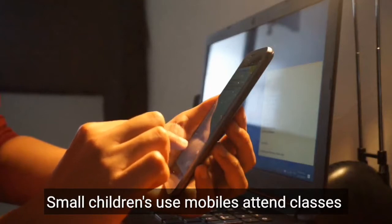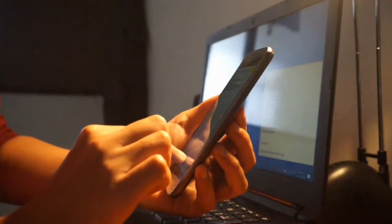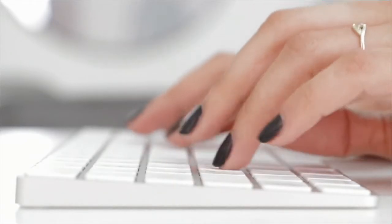The increased mobile usage time causes many harmful effects on people, including small children. These effects can be reduced by using blue light filters. But mobile users have many questions on filters, and in this video we are talking about various questions.